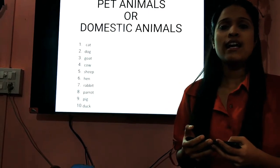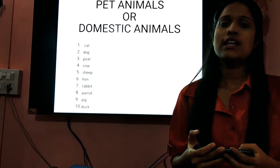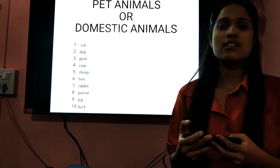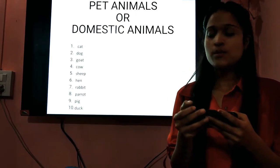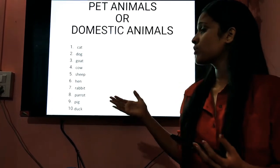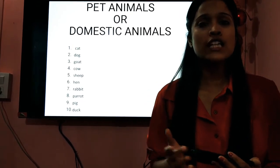Next one is hen. Rabbit. Once more — rabbit. Can we spell it together? R, A, B, B, I, T — rabbit. The next one is the parrot. Are you listening properly? It's parrot. Once more — parrot. The next one is the pig. Once again — pig. And what is the last one? It's the duck. Duck. So I hope you have learnt the pronunciation of each of the words.